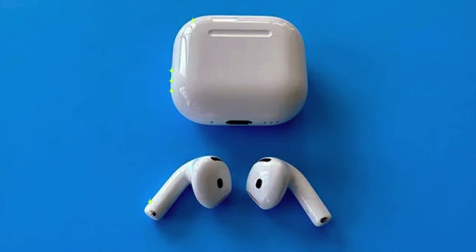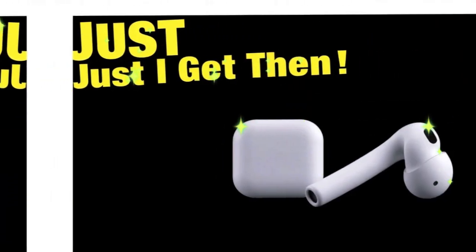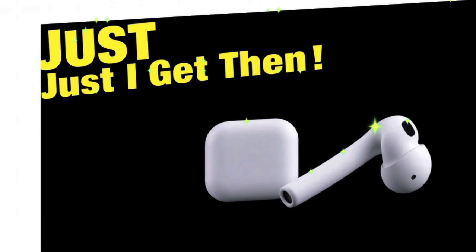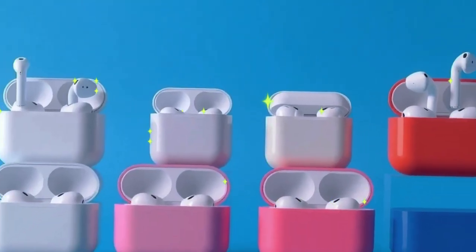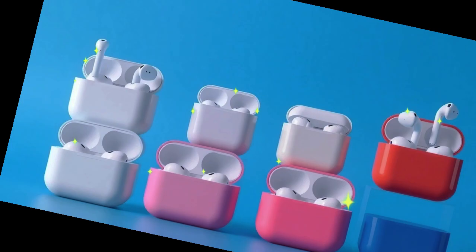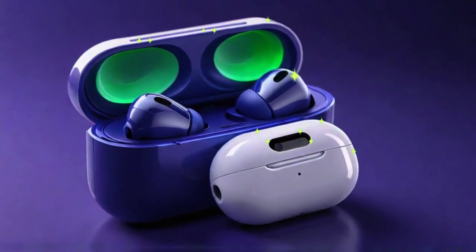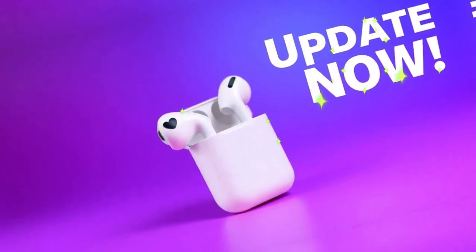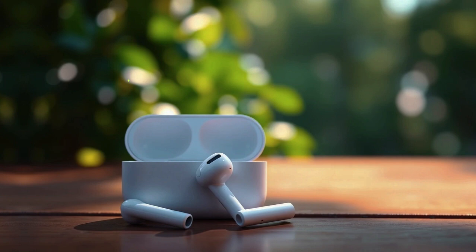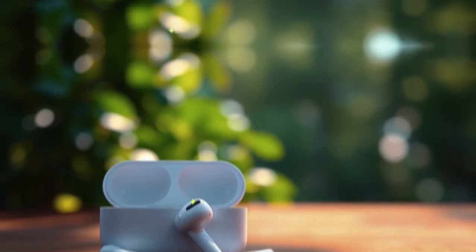Despite a few hiccups in the rollout process, Apple's latest AirPods firmware updates mark a significant evolution in wireless audio performance. From improved gesture controls to professional-grade audio fidelity, these features elevate the AirPods lineup in meaningful ways. iOS 18.4 acts as the necessary backbone for these improvements, while iOS 18.5 and iOS 19 look to refine and redefine the Apple experience even further.